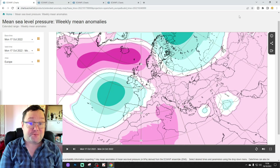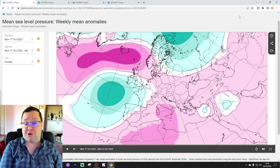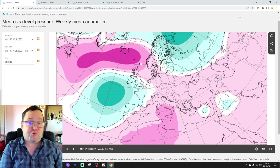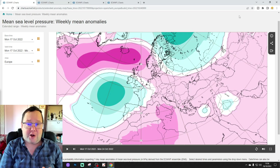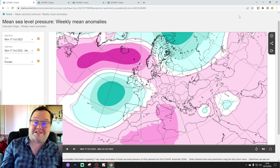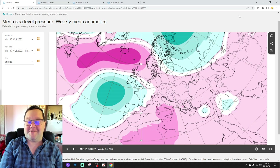Hello everyone, thanks for tuning in to today's first video. We're doing the ECM episode of Extended Look Ahead for the UK and the rest of Europe. Just to say there wasn't a 6am upload — it was my birthday yesterday and I had the night off to have a meal and a few drinks, so I've been relaxing and sobering up this morning. That's why I'm a little bit late with the video.